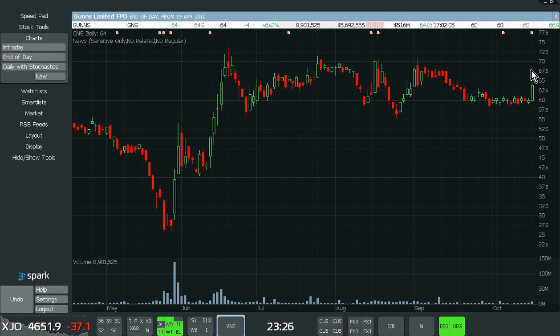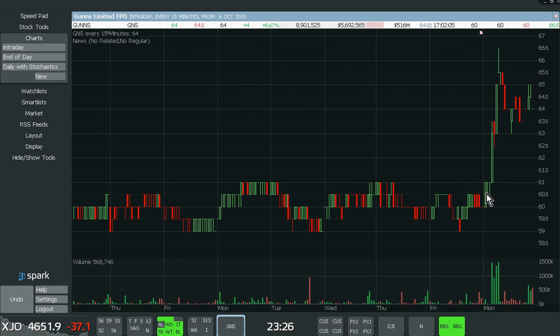Once it broke, it took off quite nicely. A quick look at the intraday chart — broke that range on really strong volume, so that was a pretty quick scalp. Immediately on the break.